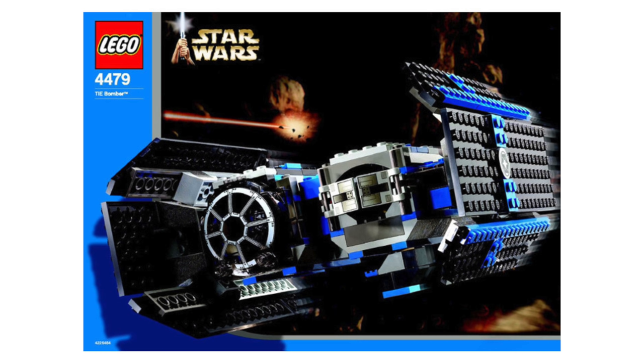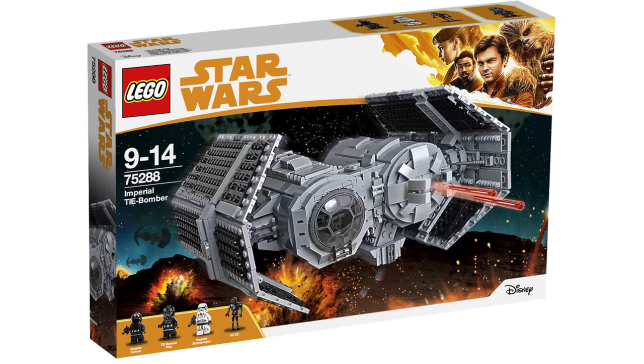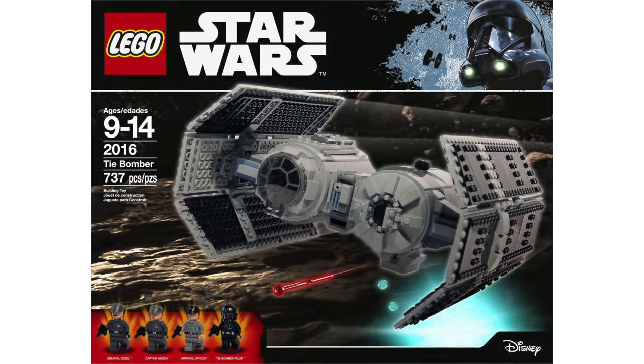At number eight, we have the TIE Bomber. This was also part of that UCS vote where the Nebulon B and Republic Gunship competed. However, I don't want to see this in UCS form — I want to see it remade in playset form. It's been about 20 years since we got the last TIE Bomber playset, and it's definitely showing its age. There are some really good mocks on the internet that show what people would actually want to buy. In the $80–$90 range like the recent TIE Fighters, that's kind of where this TIE Bomber should end up within the next decade.